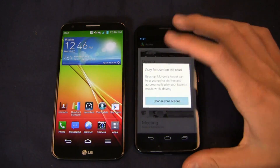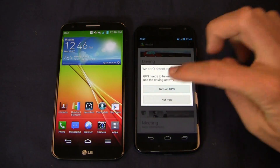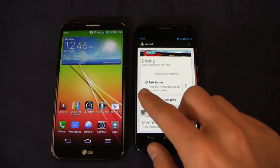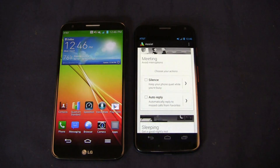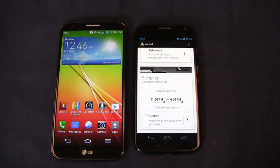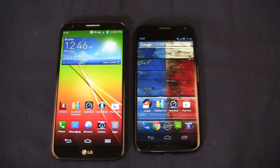In driving mode, the phone reads text messages aloud, tells you who's calling, lets you do a quick reply, and resumes music playback. It works with the accelerometer to detect when you're at driving speed and kicks into driving mode automatically. The meeting mode checks your calendar — if you have a meeting from 1 to 2 o'clock, it silences the phone so you're not interrupted. The sleeping mode lets you set a time range, say 11 to 6, and silences the phone except for important calls automatically every night.